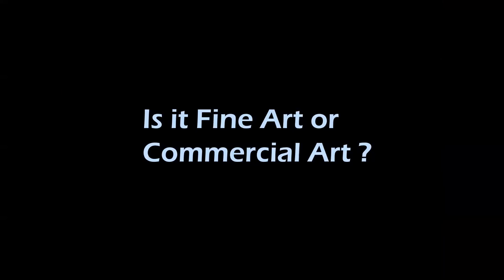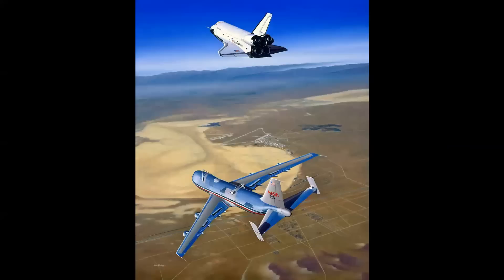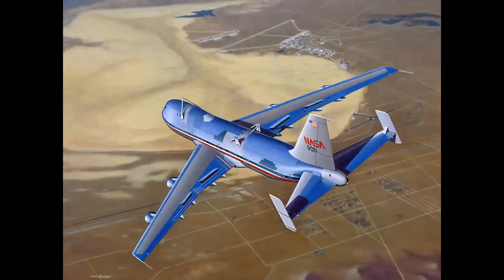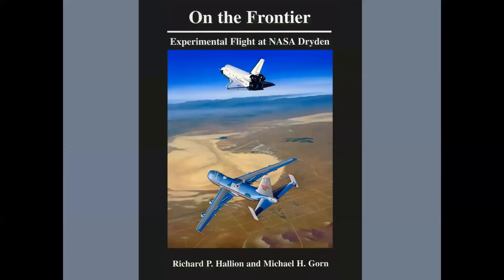The age-old question: is aviation art fine art or commercial art? The technical definition of fine art is artwork purchased after it's made, and commercial art is purchased before it's made. There's a lot of gray area — for instance, my painting of the approach and landing test for the Space Shuttle Enterprise in 1977, free flight 4, is part of the permanent collection of the Smithsonian National Air and Space Museum, which makes it fine art. But it was also used on a book cover and created as a limited edition lithograph signed by both pilots — making it commercial art.